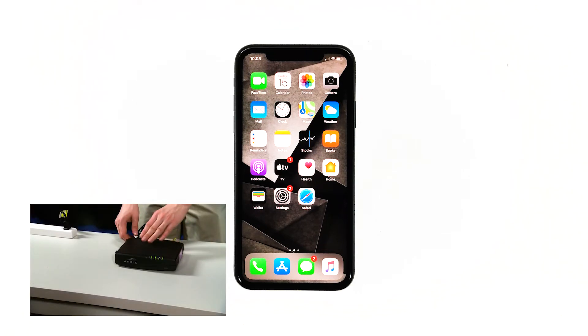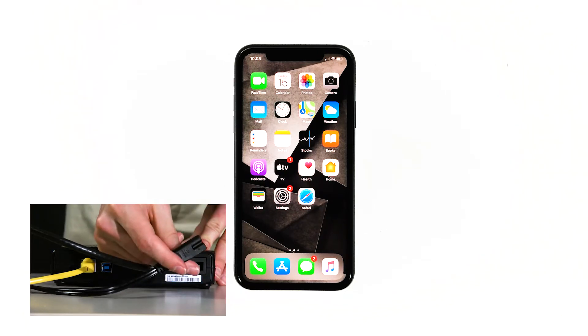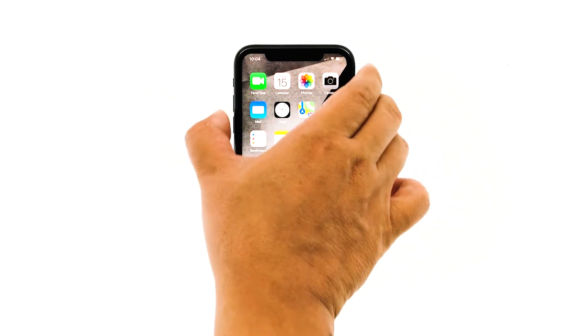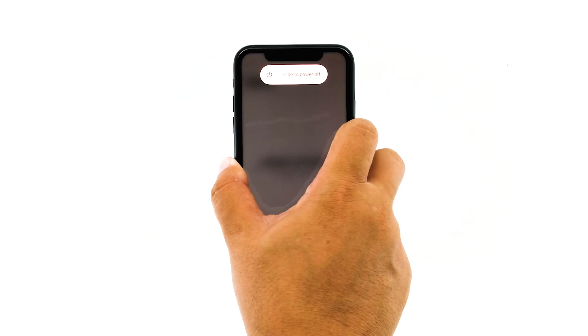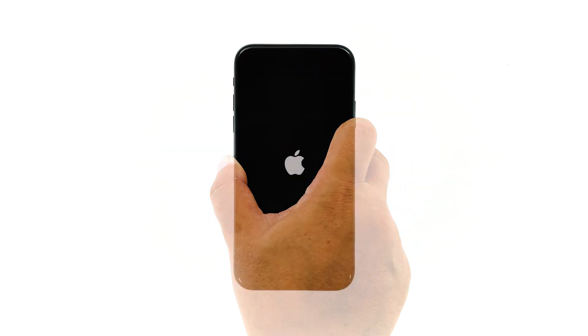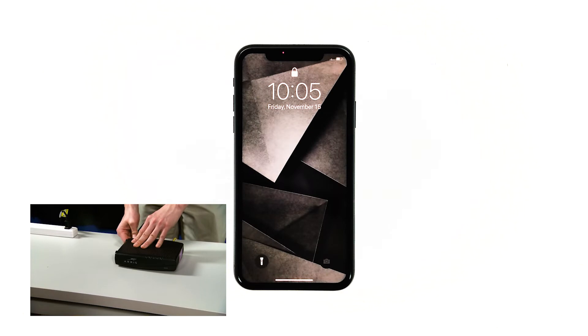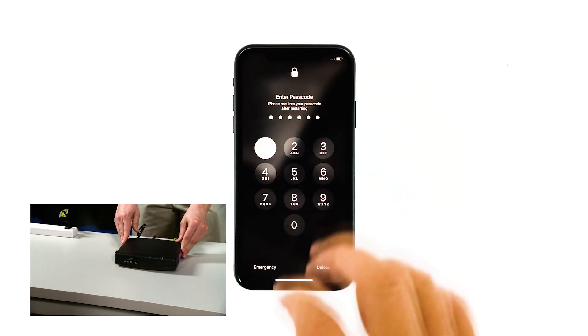Unplug your modem or router from the wall outlet, or simply disconnect the power cord from the main unit. Leave it without power for a minute or two. While waiting, quickly press and release the volume up button, and then the volume down button. After releasing the volume down button, press and hold the power key until the logo shows. Now plug the power cord of your network device back into the wall outlet or reconnect the cord to the main unit. Wait for the device to become online and your phone to finish rebooting, and then reconnect to the network.